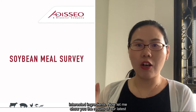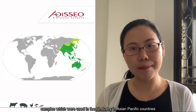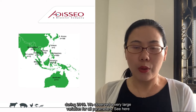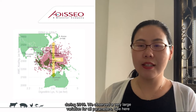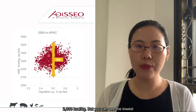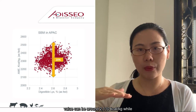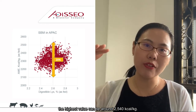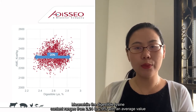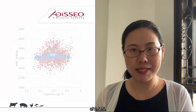Let me show you the results of our latest survey. We collected more than 3,500 soybean meal samples used in the feed industry in Asia-Pacific countries during 2019. We observed a very large variation for all parameters. The apparent metabolizable energy has an average value of 2,330 kcal/kg, but the lowest value can be around 2,110 kcal/kg, while the highest value can be around 2,540 kcal/kg. Meanwhile, the digestible lysine content ranges from 2.4% up to 2.9%, with an average value of 2.58%.